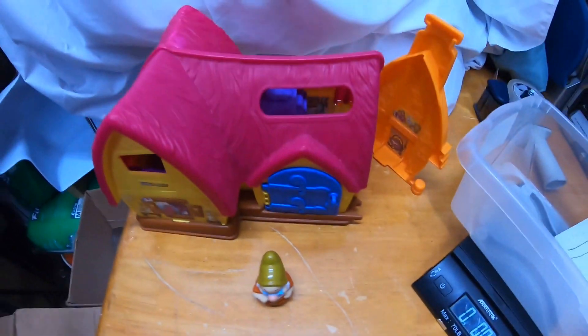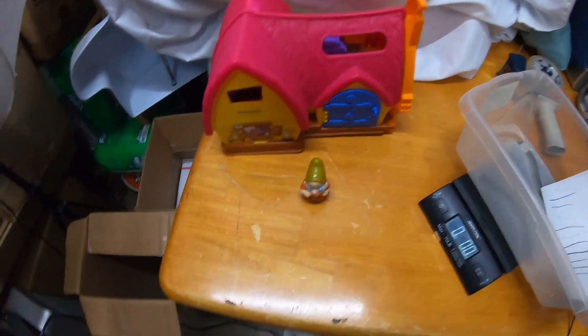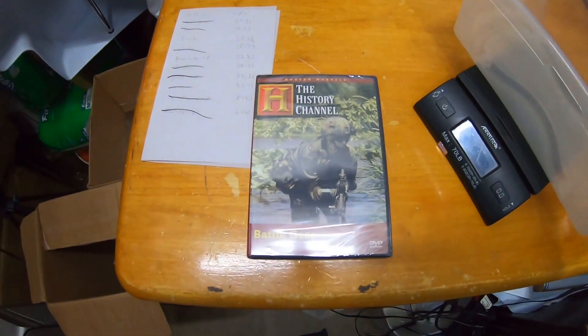I sold a Little People item — it was the Snow White house with one of the dwarves. This sold for $22.23. Not the best sale, but I paid about a dollar ninety-five for it along with some other stuff, so not bad.